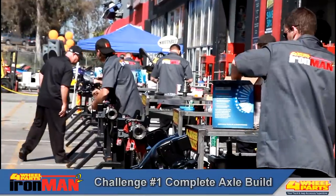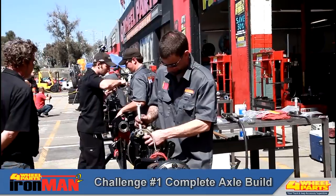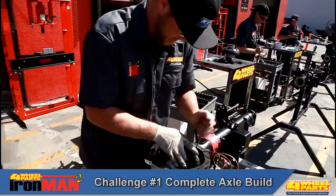In the axle build competition, our techs will assemble a G2 Dana 44 rear axle complete with G2 ring and pinion, ARB air locker, and a complete disc brake conversion kit. The contestants will be timed and awarded points based on their completion times.